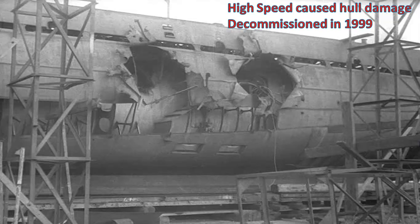It was decommissioned in 1999. Here is a short video of K222 in action.